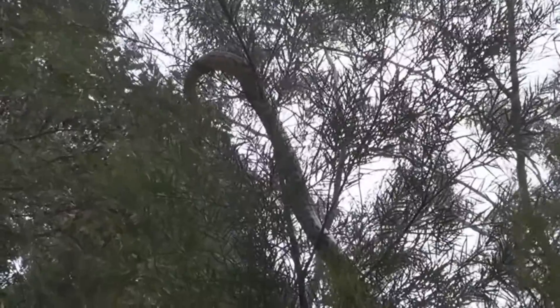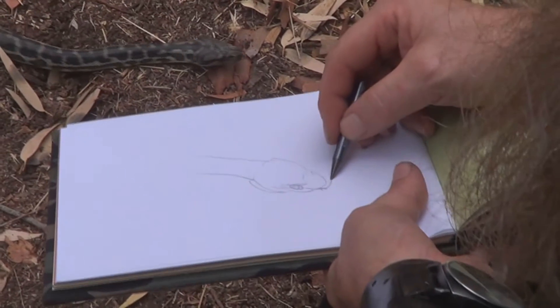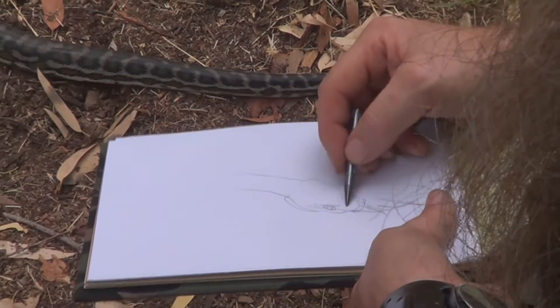Today we're looking at the beautiful, gorgeous carpet python. We're going to try and get a sketch in on this guy. This guy's not keeping real still — I'm only getting to see like a little snippet every now and again. I just have to move around and move him around a bit. Don't want to stress him out too much — beautiful specimen.